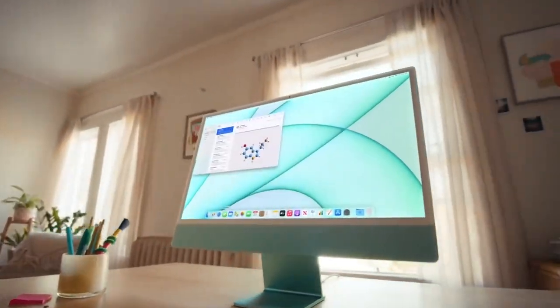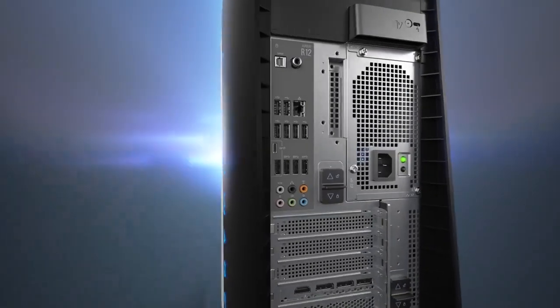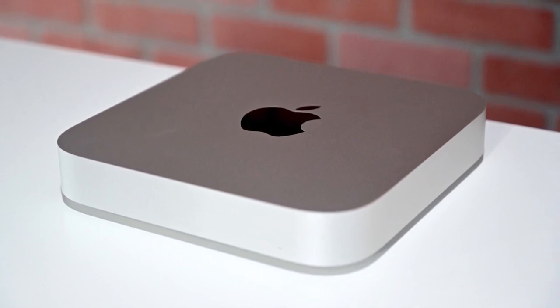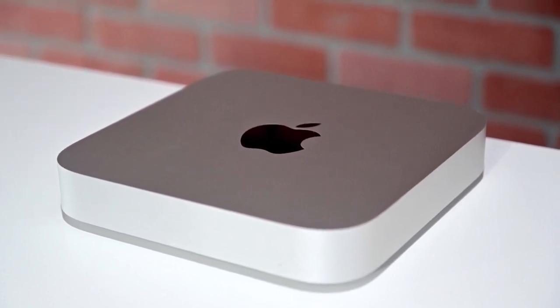What's up guys, in this video I'll be breaking down the 5 best desktop computers in 2022. I've made this list based on performance, build quality, price, and more. I've included options for every type of consumer, so whether you're looking for something for school, work, gaming, casual use, or anything in between, I'll have the perfect desktop computer for you.